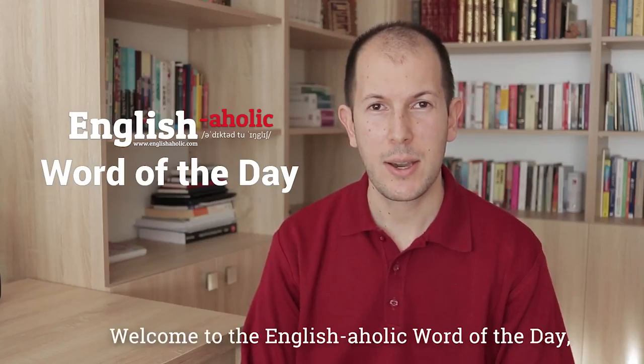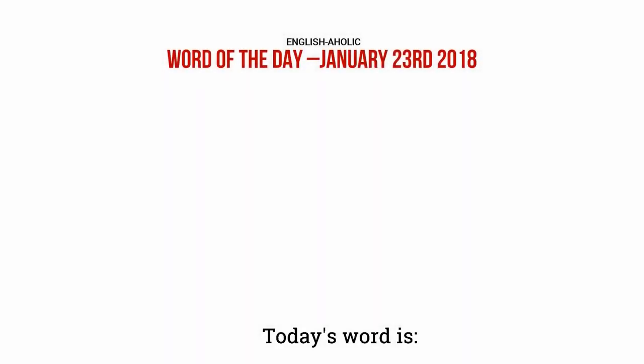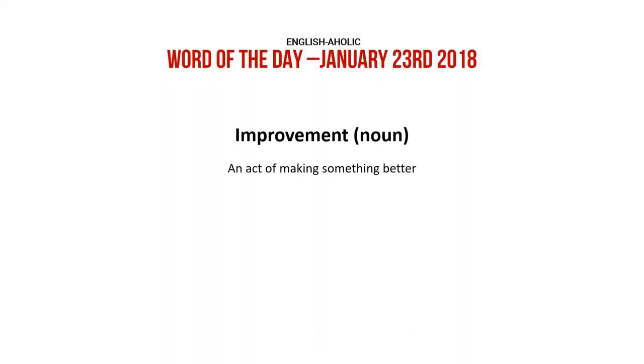Welcome to the English Aholic word of the day. Let's see what the word today is. Today's word is improvement. Noun. An act of making something better.